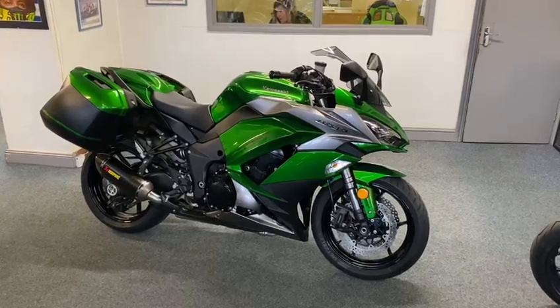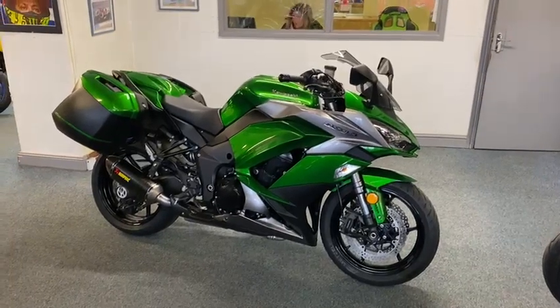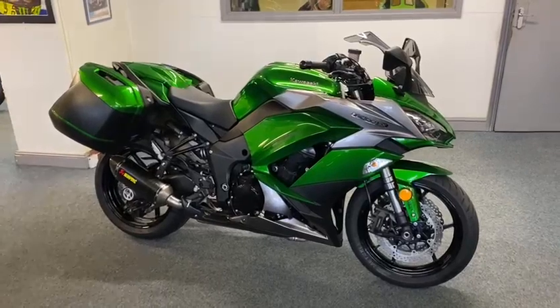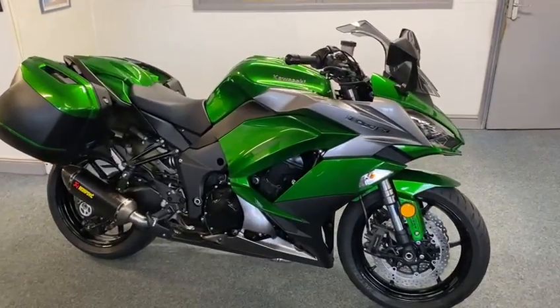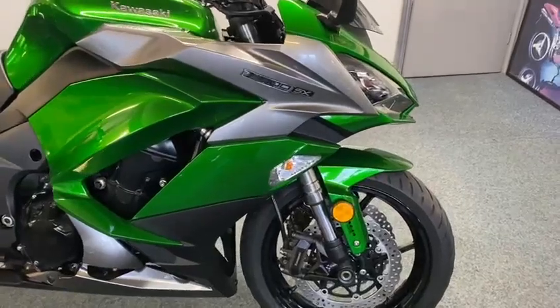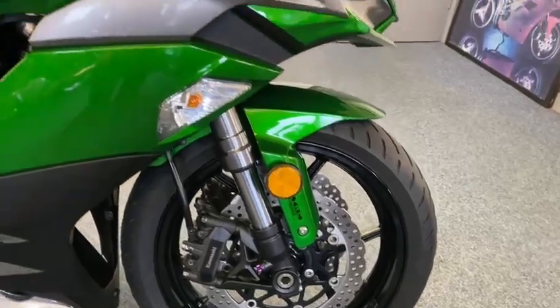Right guys, here we have an absolute beauty — Kawasaki Z1000SX Sports Touring Edition. Absolutely mint; the previous owner has absolutely looked after this like you've never seen. There you go, she's a cracker.